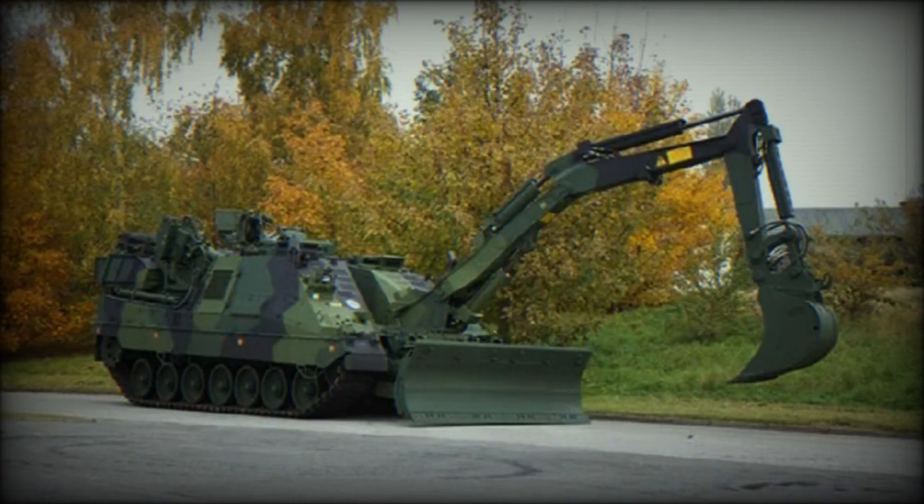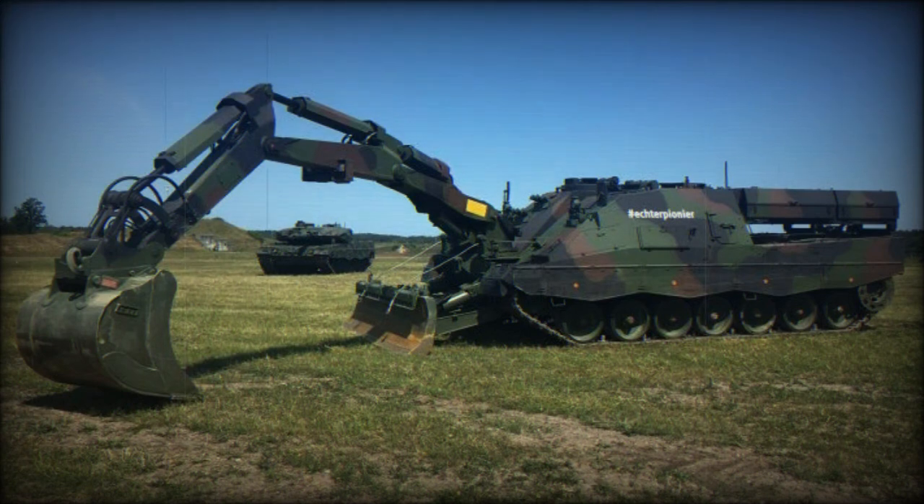It is worth mentioning that Kodiaks are built on refurbished Leopard 2 hulls from surplus army stocks. This military engineering vehicle is fitted with a hinged excavator arm, two capstan winches, and a full-length dozer blade or mineplow at the front. The mineplow is used for clearing lanes through minefields.